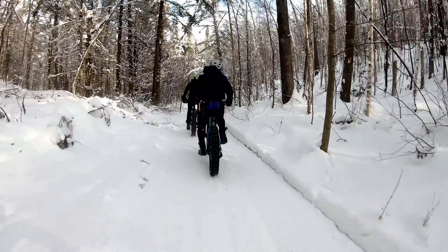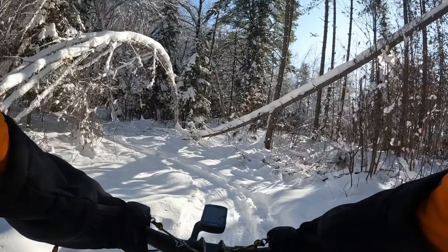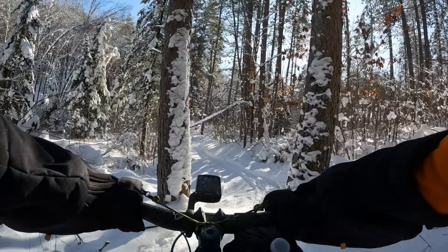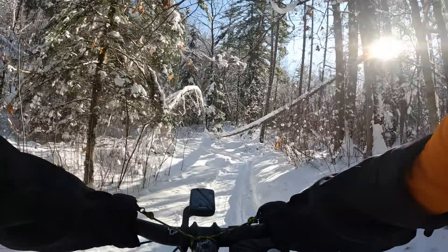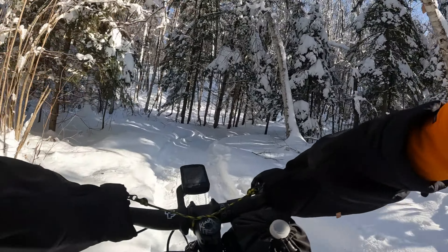The conditions for this ride were about perfect. It was a perfect sunny day with a lot of snow in the trees and as a bonus it wasn't too cold either. This is an amazing place to ride at any time of year, but if you enjoy fat biking I highly recommend checking out the Canva Winter Trails.